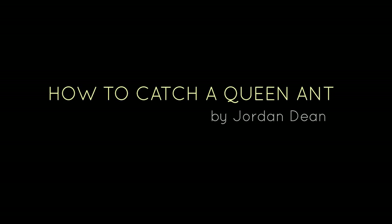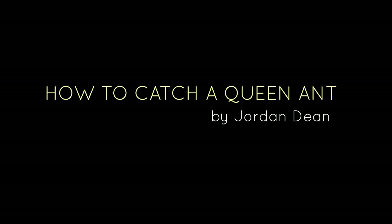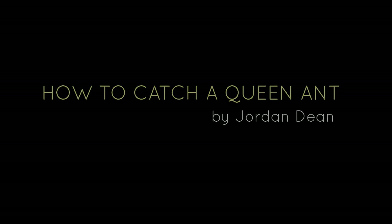Hi, this is Jordan and in this video I'll be sharing with you a few tips on finding and catching queen ants.